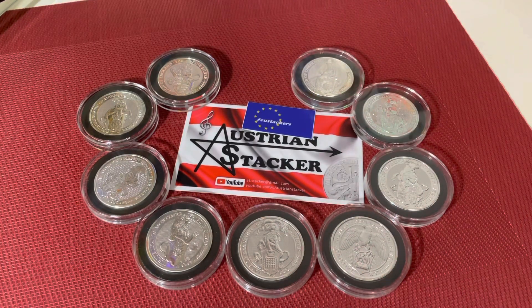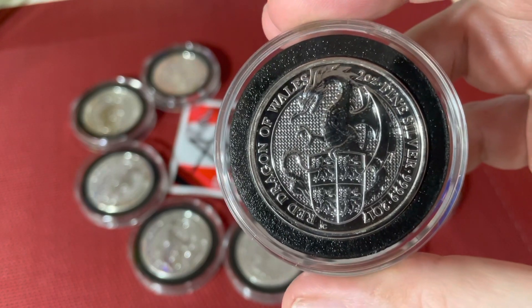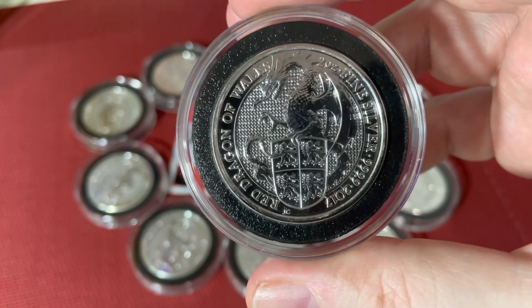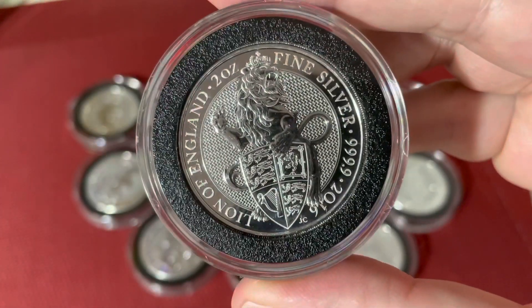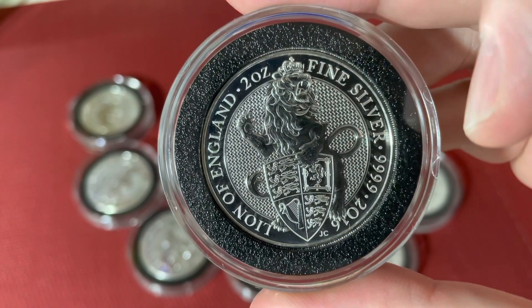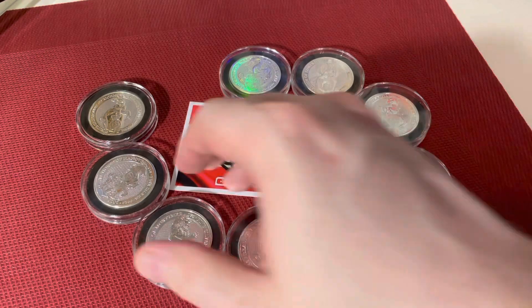I'll show you in a second why I'm talking about this again, but first let me remind you that the series consists of the 10 heraldic beasts that were presented at the coronation of the Queen to show her line of ancestry. These beasts are displayed on this 10-coin series. The series started in 2016. I collected the full two-ounce series, and I have to say I'm really disappointed because these are all coins with a massive premium.